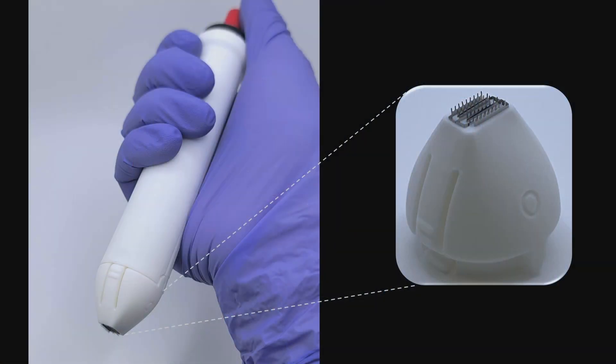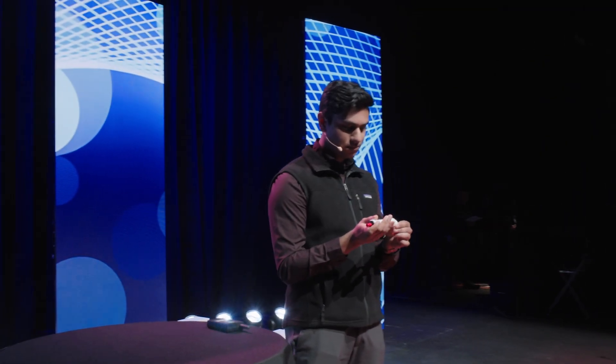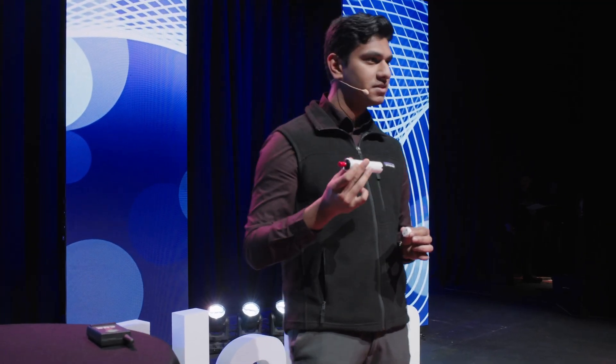Enter PiezoPen — a device inspired by a lighter that harnesses piezoelectricity, along with a microarray patch, to deliver mRNA vaccines directly into the immune cells of your skin, without the need for lipid nanoparticles or even a syringe needle. To demonstrate, I simply take the device and attach a tip containing the vaccine. Once assembled, I press it against my skin and click the button. When I'm done, I throw this tip away and keep the rest of the device to reuse.